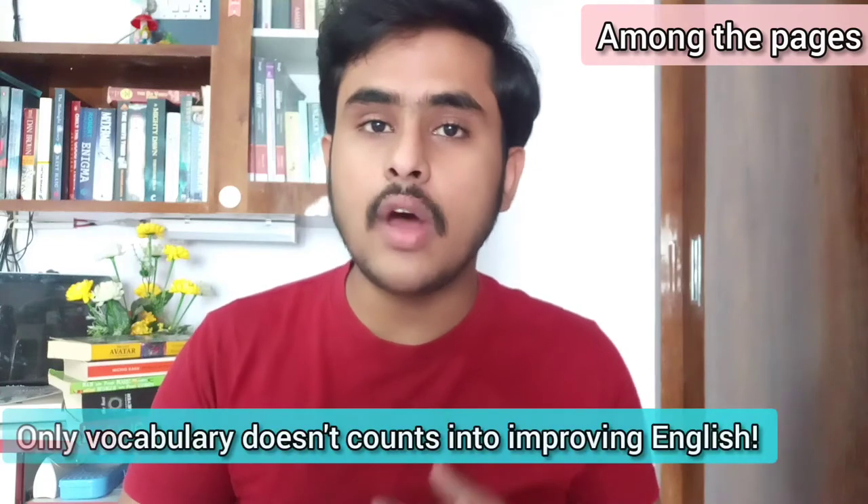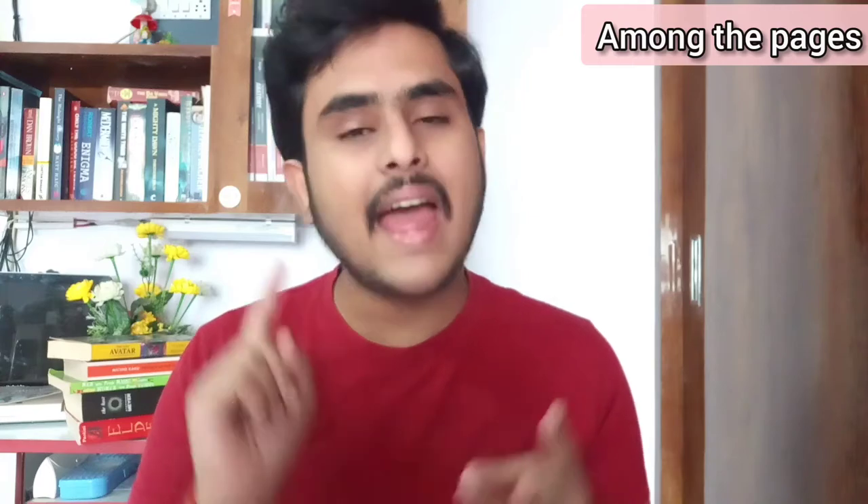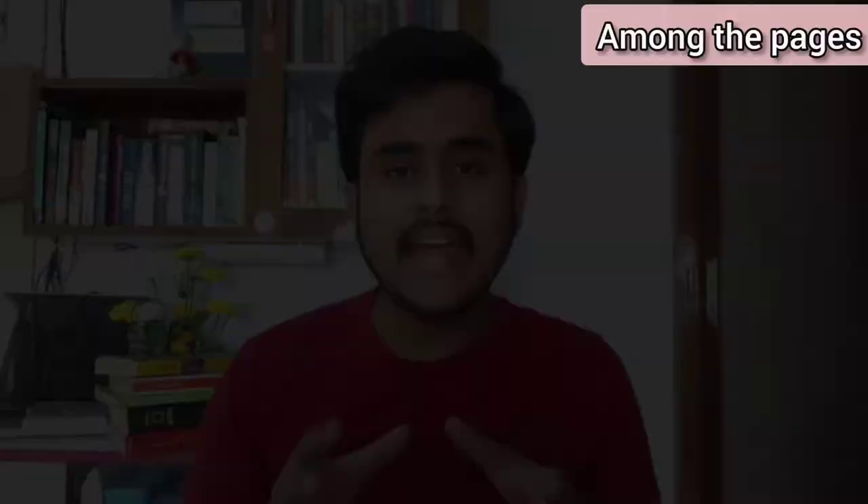Many YouTube videos and Google articles always suggest that you need to improve your vocabulary. But I need to emphasize that if you have a very good command over vocabulary and use sophisticated words, but your grammar is quite weak and you make many grammatical errors, people will consider that you don't know English well. So to improve English from the basics, you need to improve grammar, pronunciation, as well as vocabulary.